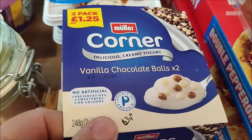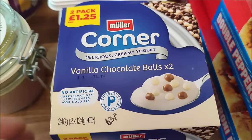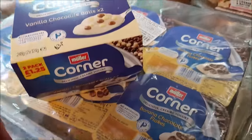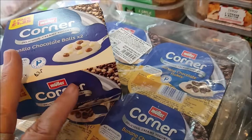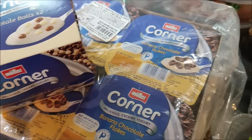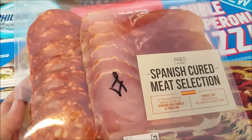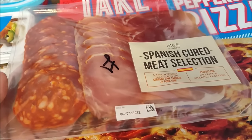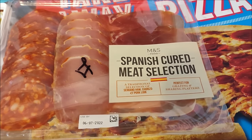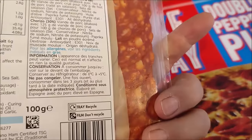I've got two vanilla chocolate Muller Corners for 65p. We do have all the banana and chocolate flakes ones, but that's a good price and I wanted the boys to have a bit of variety - good until the 11th of June. This kind of meat platter goes in about five seconds flat in this house, so I'm happy to pay a pound for it. It's Marks & Spencer's Spanish cured meat selection, good until the 6th of July, but it's not going to last that long.